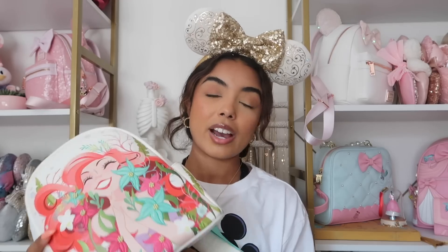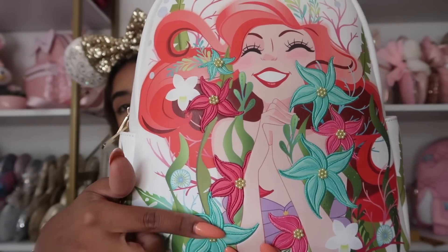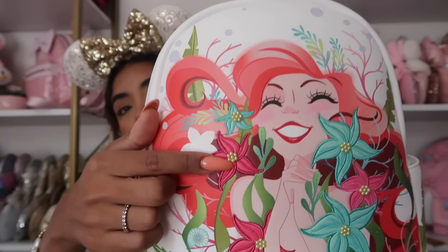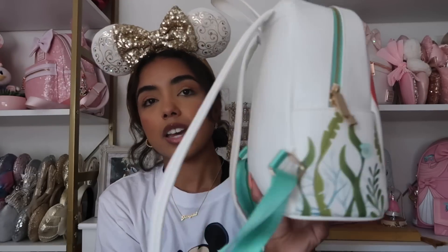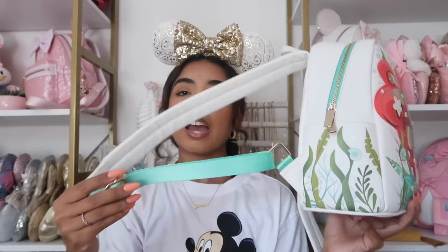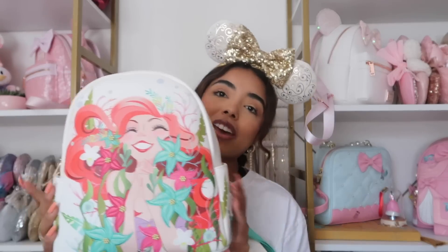We also have this bag which is actually a Danielle Nicole bag — we're just throwing it in here since it was sent to me. It's a really pretty bag with little gemstone beads on it and printed details. They use this teal-green color for Ariel, and I understand why, but this color is just so hard for me to wear personally. I think it's a fun art piece but I wouldn't wear it very often — it is very beautiful though.